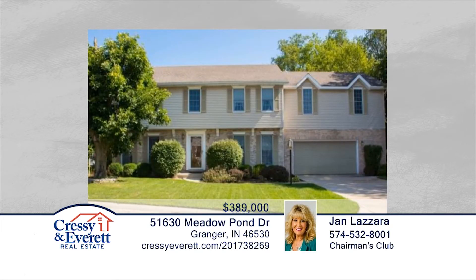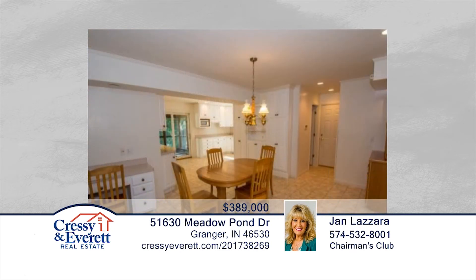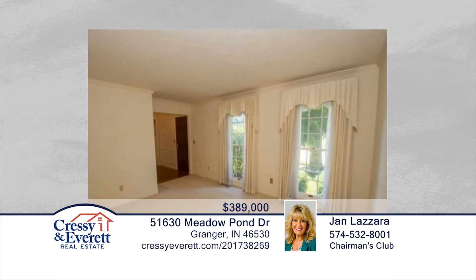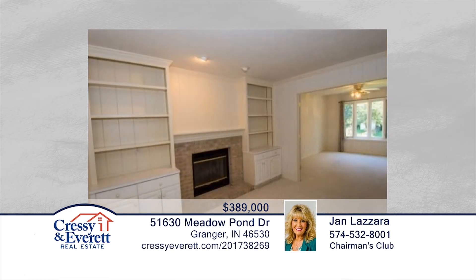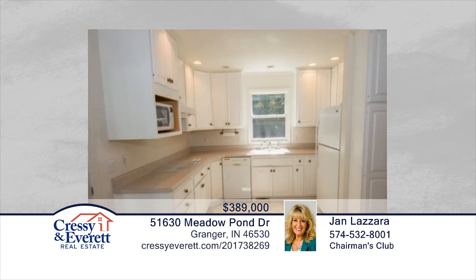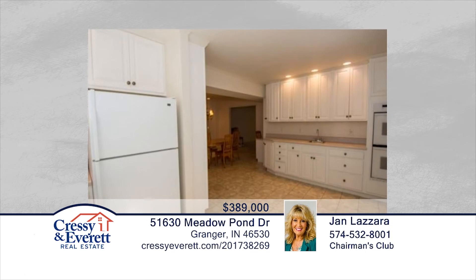This five-bedroom home boasts a two-story foyer, hardwood floors, formal dining and living room, great room with fireplace, and main floor laundry. You will enjoy the sunroom that is perfect for entertaining. The full-finished lower level allows for additional living area. The current owners have added on to the main level, adding to the fifth bedroom. Located just minutes to Notre Dame University, restaurants, shopping, and hospitals — don't wait to contact Jan Lazera to find out how to make this home yours.